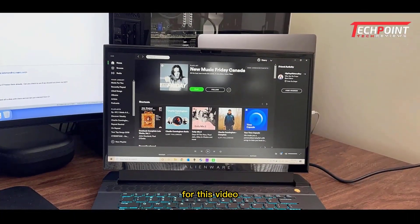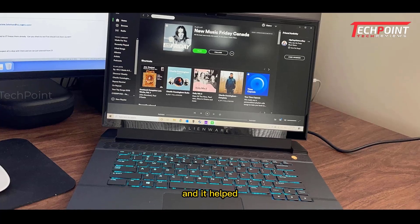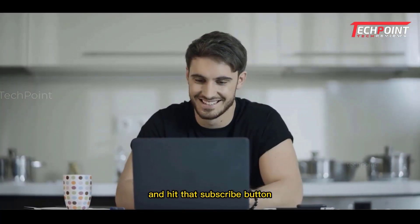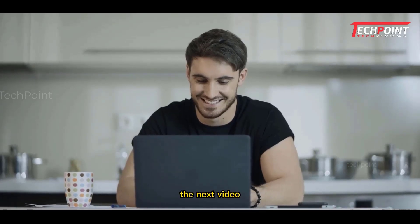And that's all for this video. If you liked this video and it helped you out in any way, please give it a like and hit that subscribe button. Hope to see you guys in the next video — till next time!